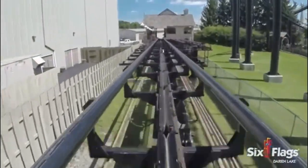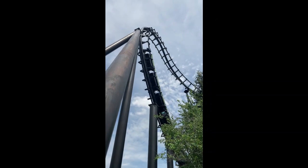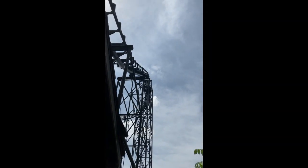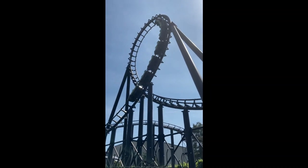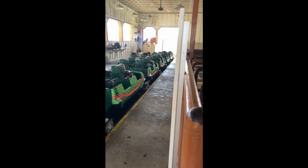Overall, Viper at Darien Lake is a charming classic steel looping coaster that I find a lot of fun. Like I said before, I have a soft spot for aero loopers. I would rate this coaster a 6.5 out of 10. And those are my thoughts on Viper at Six Flags Darien Lake. I hope you enjoyed the video. Thank you for watching and have a wonderful day.